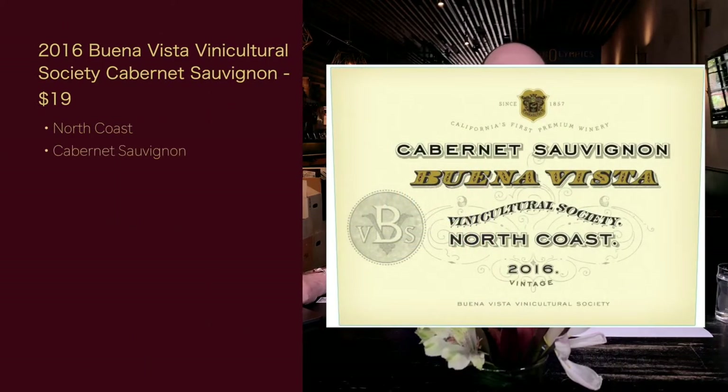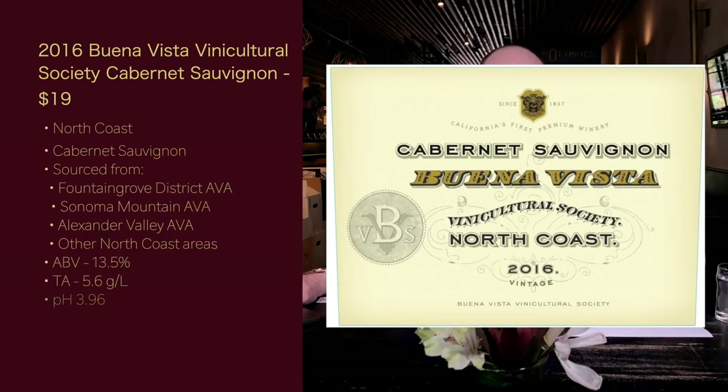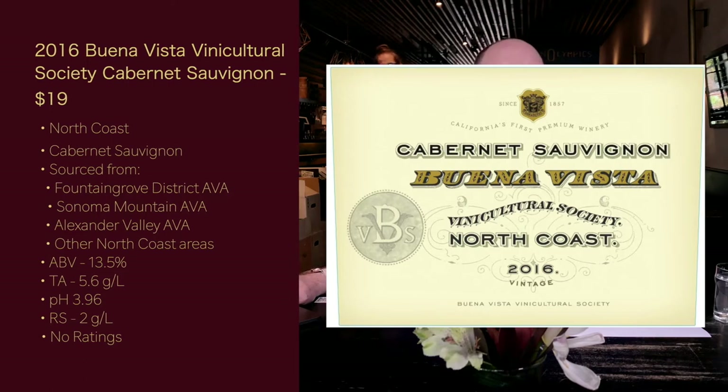The 2016 Buena Vista Vinicultural Society Cabernet Sauvignon retails for $19. It's from the North Coast — at least 85% of the grapes must come from the North Coast AVA and at least 75% must be Cabernet Sauvignon. It is sourced from Fountain Grove District AVA, Sonoma Mountain AVA, Alexander Valley AVA, and other North Coast areas. ABV is 13.5%, total acidity 5.6 g/L, pH 3.96 — that's a little high — RS is 2 g/L, and there were no ratings found.